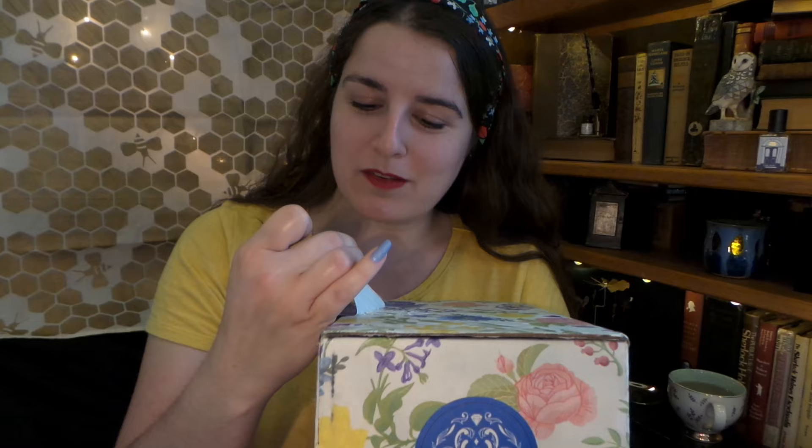Apologies that I'm late on this box, but this box came when I was on my travels and then I just completely forgot about it. So here we are now, and I finally got around to it.